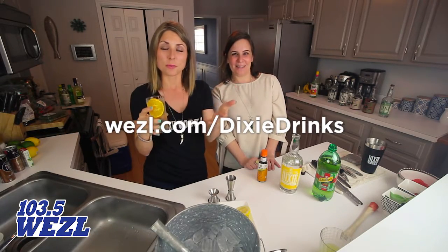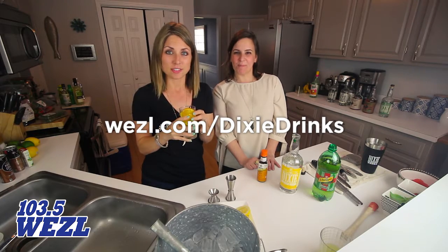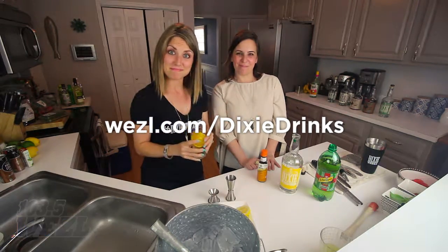Sarah is going to show you how to make all these great drinks at WZFL.com slash Dixie Drinks. Take a look and see what you want to make tonight. 103.5 The Weasel.